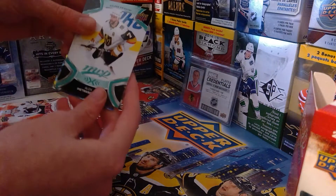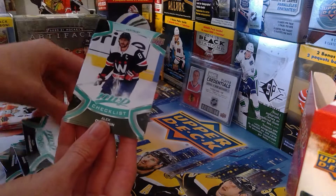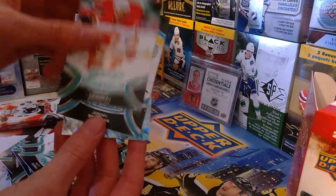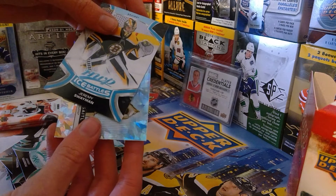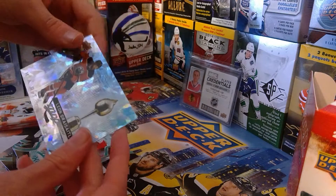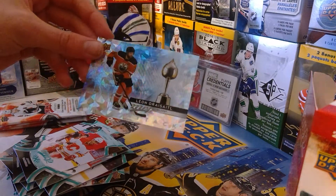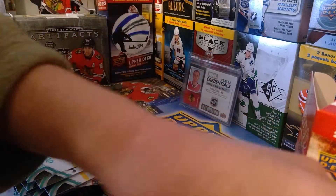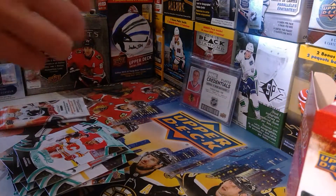We got a hat trick insert — Alex Pietrangelo, Alex Ovechkin checklist, Matt Dumba, Johnny Gaudreau, and ice battles of Jeremy Swayman — 78. And look at this really nice card: Leon Draisaitl hat trick. Look at that, it's a beautiful card, holy crap! I love it. You see, this is why this set's awesome.